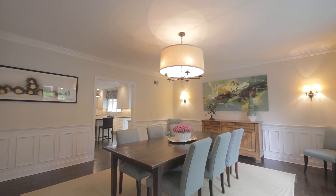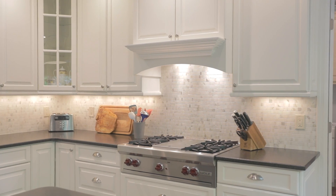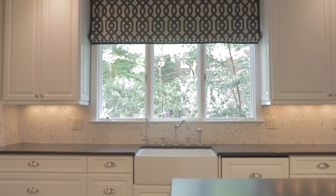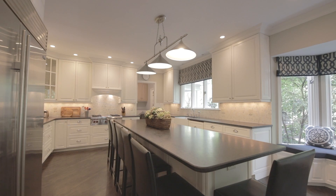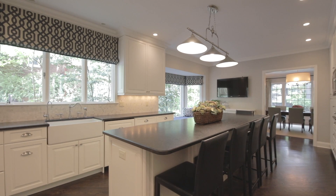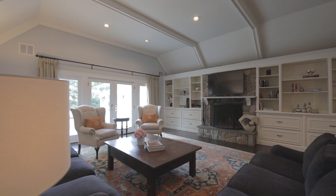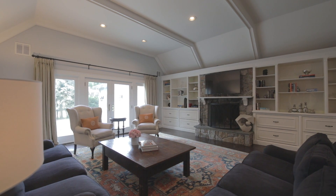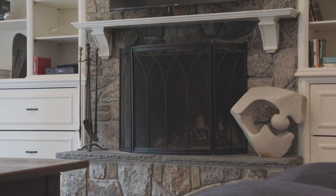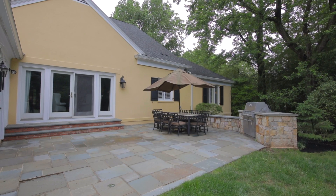Beyond the dining room is the spacious gourmet kitchen. Custom wood cabinetry complements professional stainless steel appliances and honed granite countertops. The large center island with breakfast bar seating makes it perfect for socializing in the heart of the home. The kitchen leads to an expansive family room with beautiful built-in bookshelves, a wood-burning fireplace, vaulted ceiling, and french doors that lead to the bluestone patio.